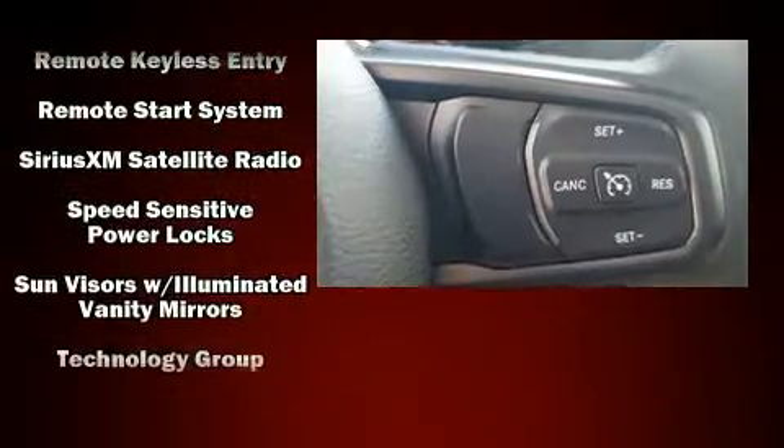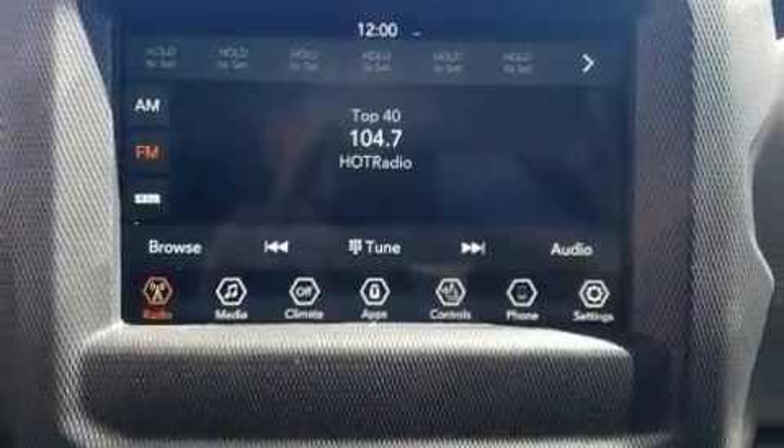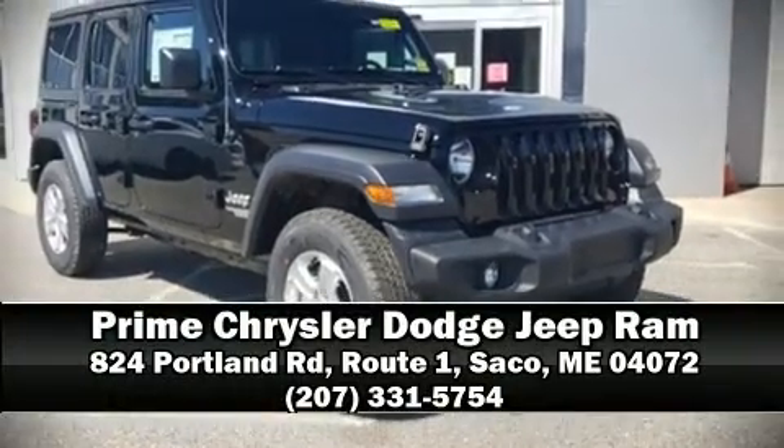Additional security features include ignition disabling and four-wheel disc brakes with ABS. Dynamic stability control supplements the drivetrain. Stop by our dealership or give us a call for more information.